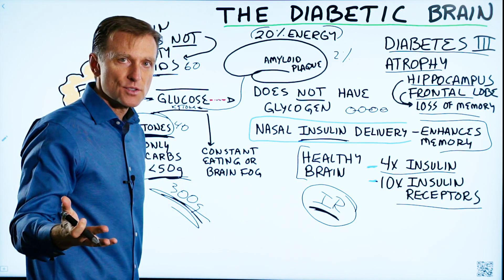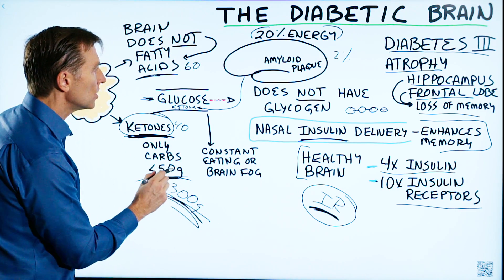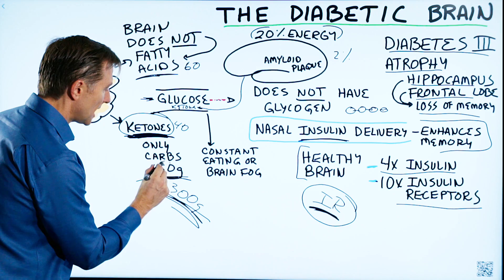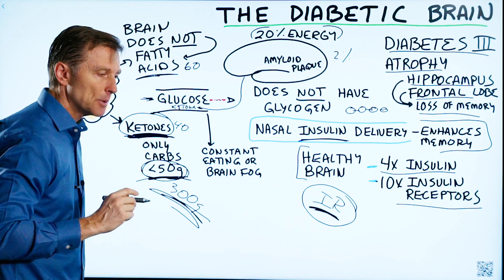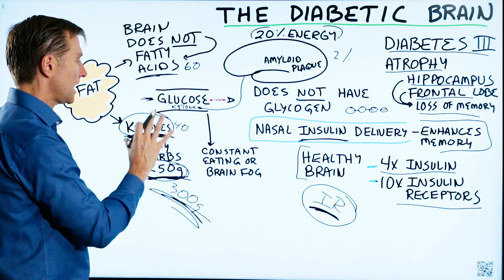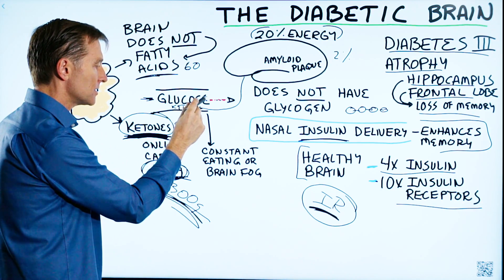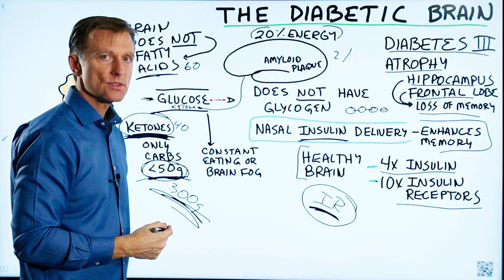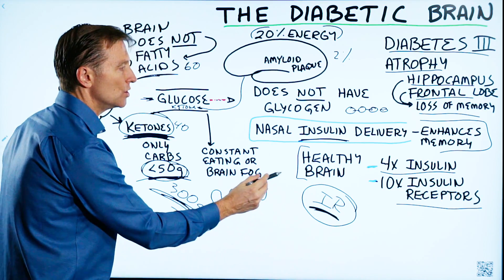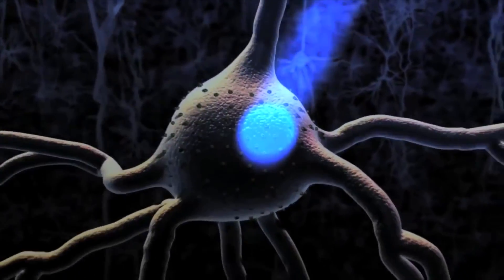Diabetes is a disease of high blood sugar, so why would you want to add more carbs to that problem? In order to run your body on ketones — and this is what I'm recommending — get your carbs down at least below 50 grams. I put a link down below of exactly how to do that. The more you're dependent on glucose, you're constantly going to need food every three hours, need a snack, your blood sugars go up and down, and then you start losing more and more insulin in the brain, and you start getting plaquing and atrophy. Other than that, you're going to be perfectly fine.